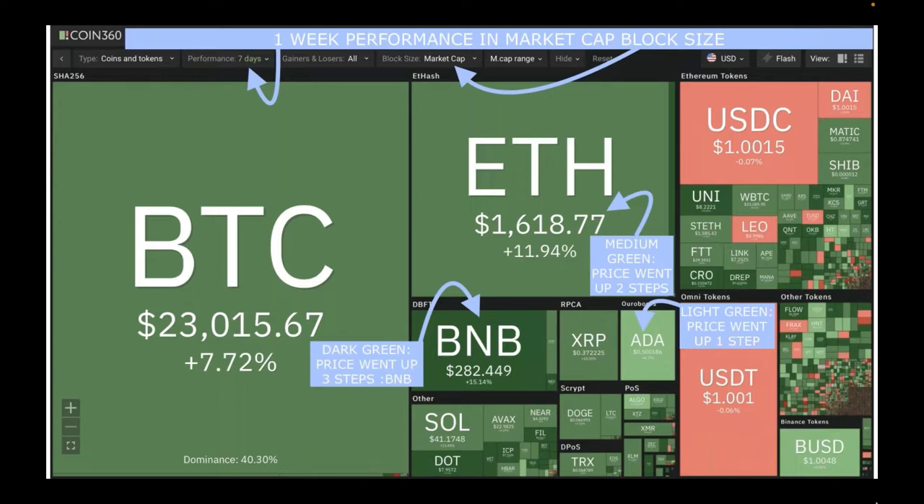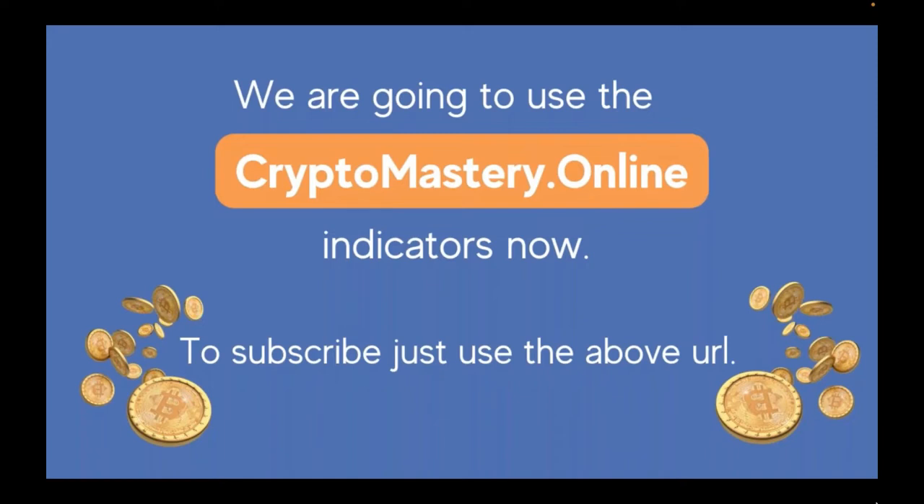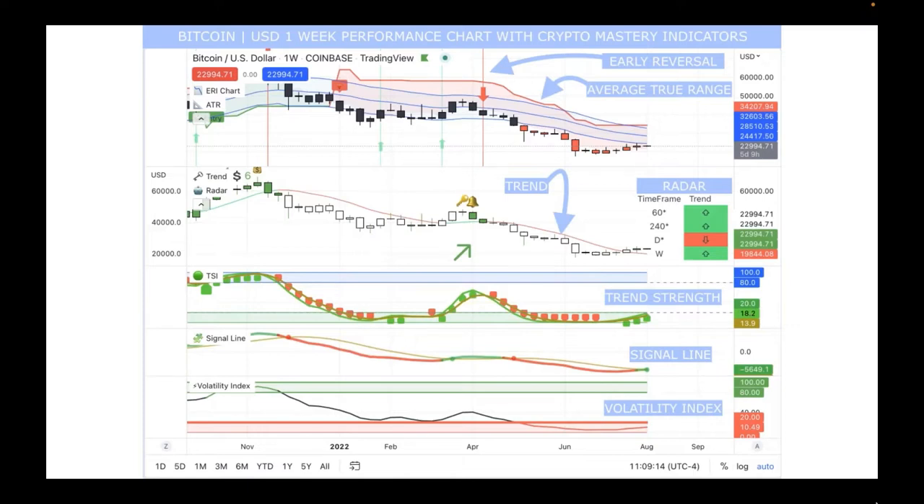You can find this on cointrexie.com with multiple time frame dropdowns — great for visual learners who want a quick overview anytime. Now we'll use the Crypto Mastery indicators at cryptomastery.online. Here is the Bitcoin USD one-week performance chart with Crypto Mastery indicators. The early reversal indicator came in April on a one-week basis and the price went down. We're waiting for another early reversal indicator — it hasn't come in yet.